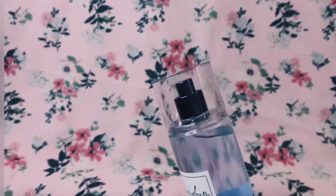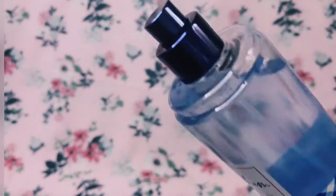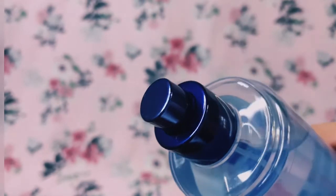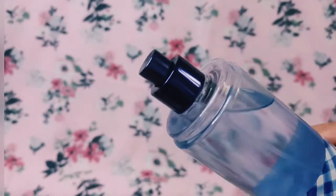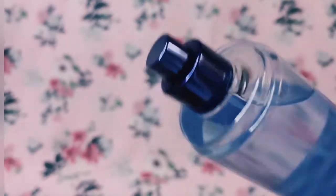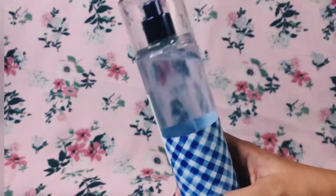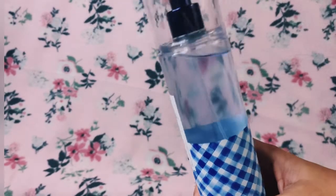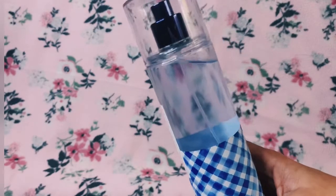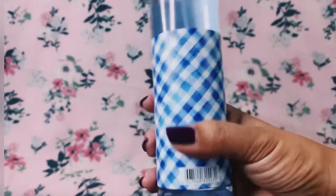The lid is clear and the atomizer is — I don't know if you can see — it's very dark. It's very beautiful. The bottle is clear and the liquid inside is a very soft blue.